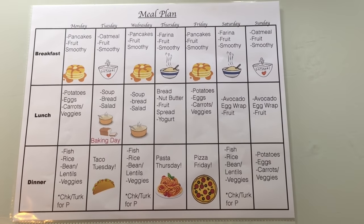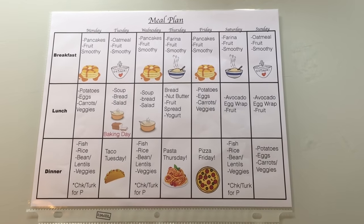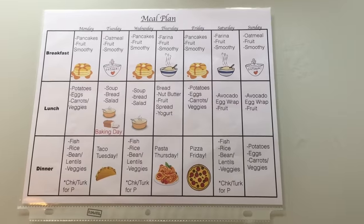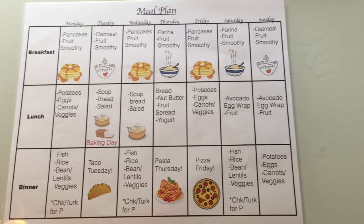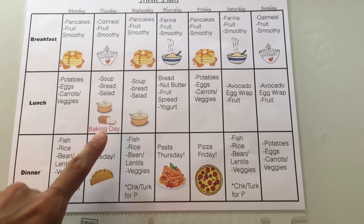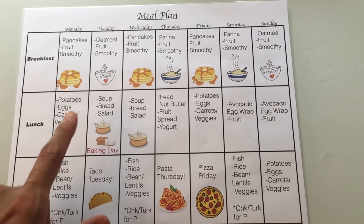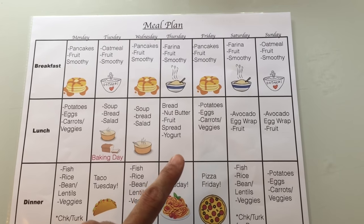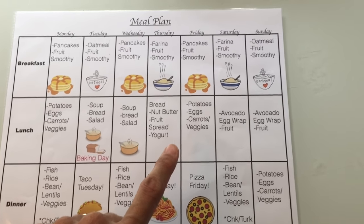Tuesday is a big cooking day for me. I make a huge soup that lasts for Tuesday and Wednesday — it's a big vegetable soup the kids love. I will share it in another video. I add a lot of veggies, kind of disguising them in there, and I add grains like barley. I usually also bake our own bread that lasts for three days — Tuesday, Wednesday, and Thursday. So Tuesday and Wednesday we have soup and bread, and Thursday we have that same bread with almond butter, fruit spread, and yogurt.